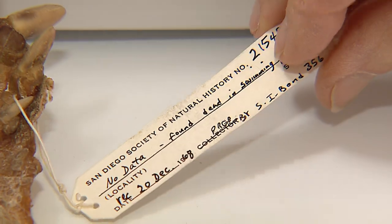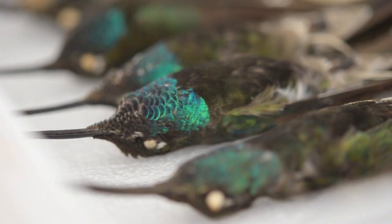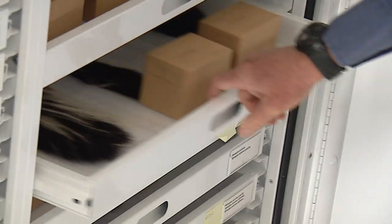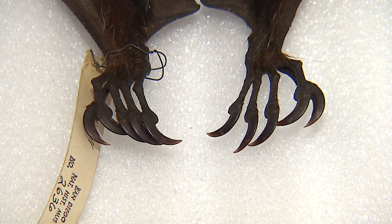Research collections in museums are like the ground floor of biology. All guides to the identification of plants and animals were written by scientists working with collections like theirs.